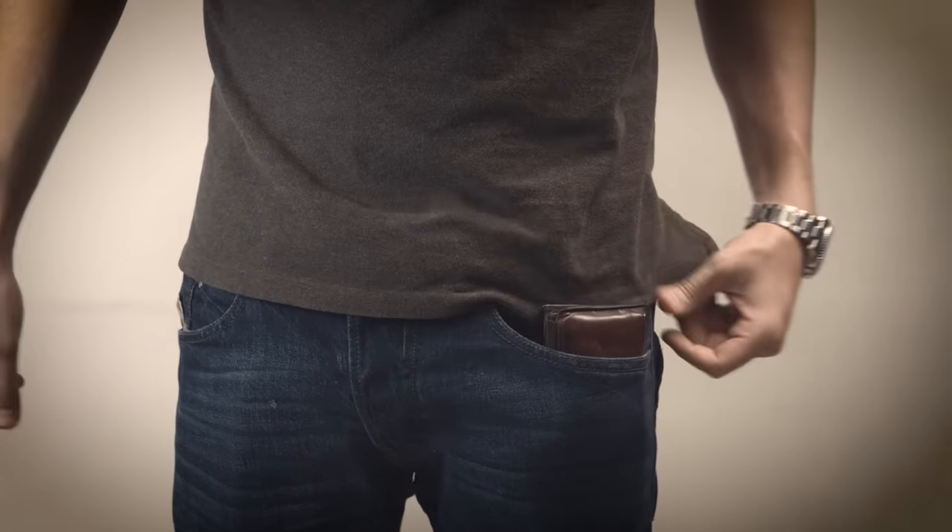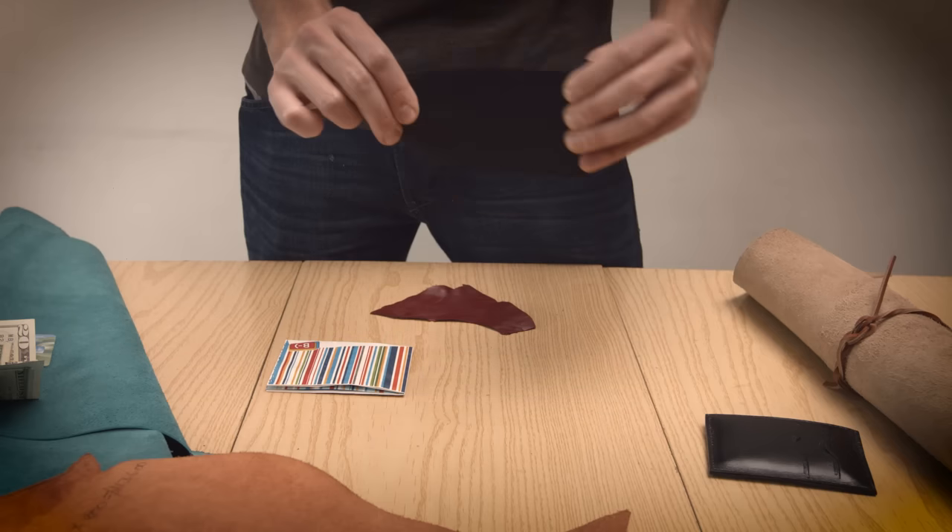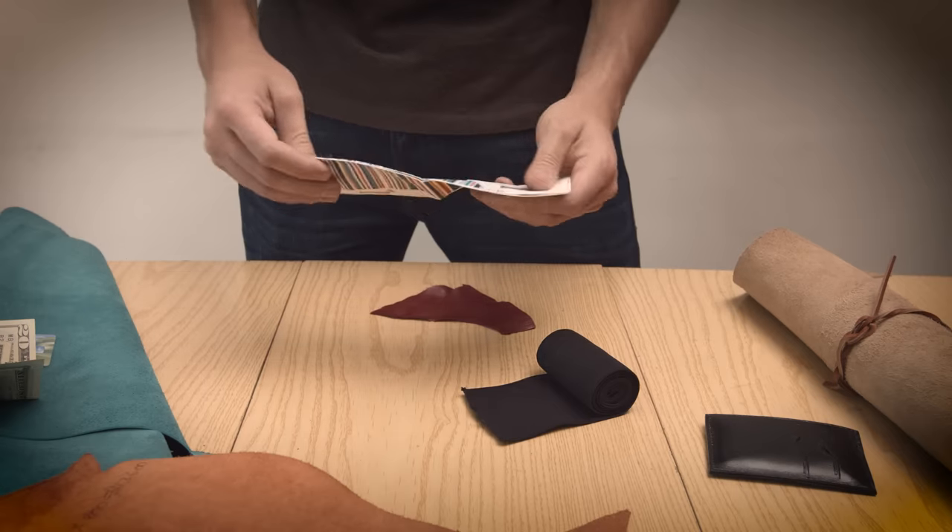What I found was that all the slim wallets in the market had huge flaws, such as painful access to cards and especially cash. Others were somehow functional, but used cheap materials like elastic bands, Tyvek, or cheap leather.